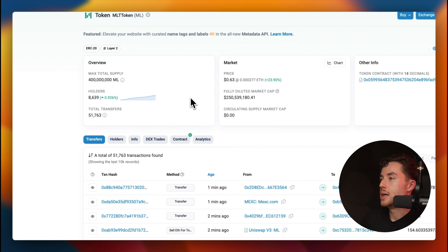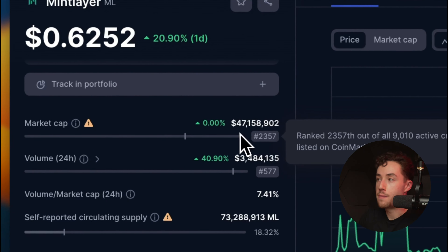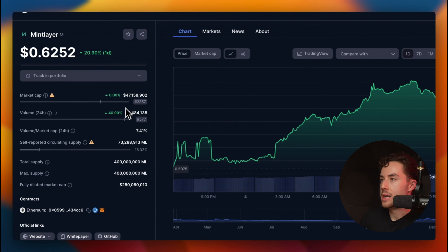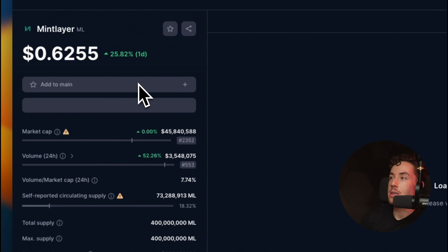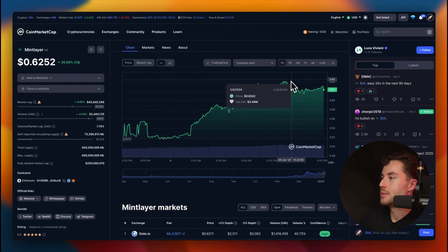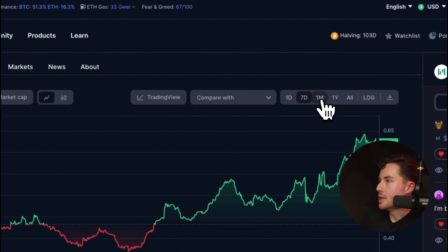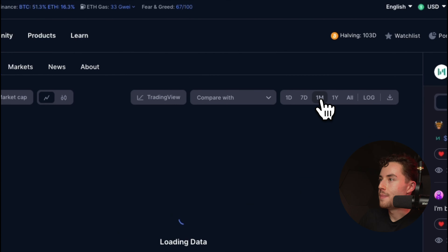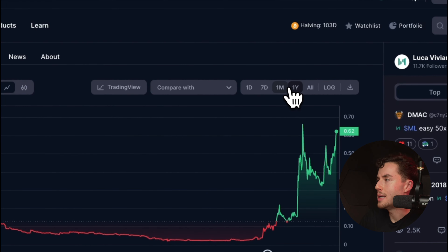I would still classify this as a small project — the market cap right now is around $47 million, which is quite small. Just 24 hours prior it was at $35 million, so there's clearly a lot of momentum. In the past day the token is up 20%, in the past seven days it's up 44%, and in the past month it's up 290%, so the project has recently exploded in terms of price performance.